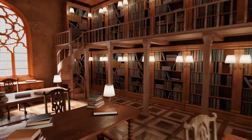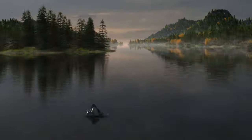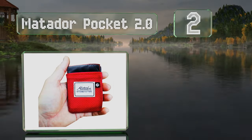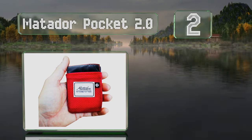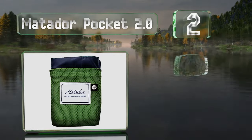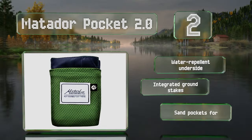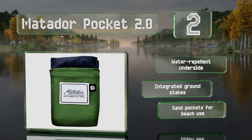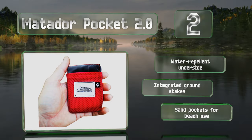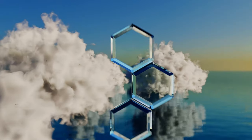At number two, when unfolded, the Matador Pocket 2.0 measures 63 inches by 44 inches, offering more than enough space for a picnic or to wrap around yourself. When folded and packed into its sack, it's the size of a deck of cards, making it ideal for backpackers. It's equipped with a water-repellent underside, integrated ground stakes, and sand pockets for use on the beach.